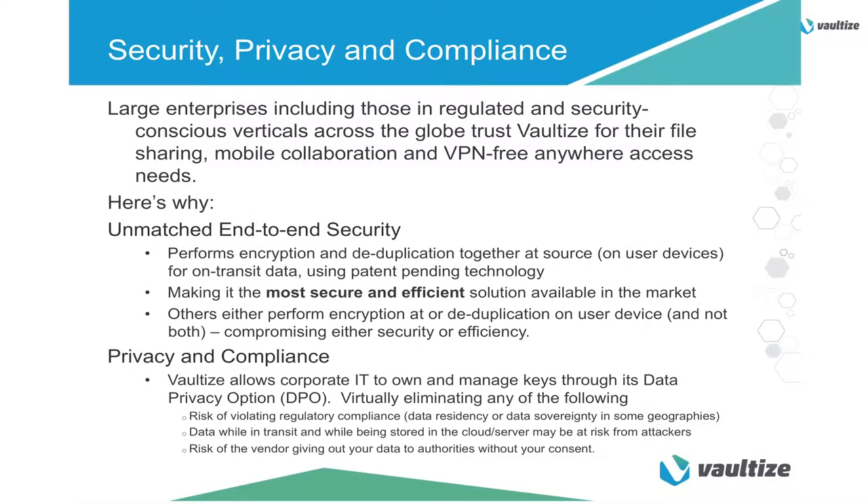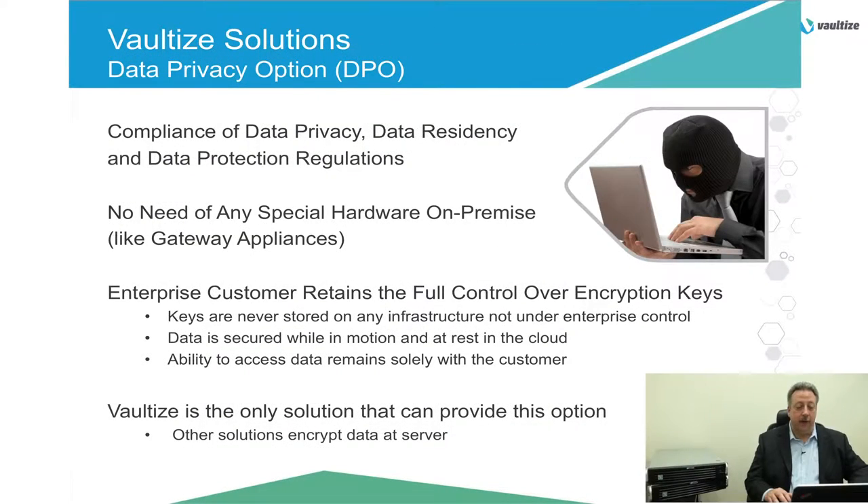Security, privacy, and compliance. With encryption and deduplication together at source, it's a patent-pending feature of our product. Unmatched end-to-end security ensures that data is encrypted at the source and decrypted only at the recipient's device. All of our channels use SSL 256-bit encryption. Our data privacy option is the only file sharing and anywhere access solution to provide control over encryption keys to the customer. Compliance with data privacy and data residency regulations is assured with our product. With smart deduplication, you may see up to a 90% savings not only on storage requirements but also on network bandwidth. Efficient access and sharing, even on low bandwidth networks, is assured for your end users.